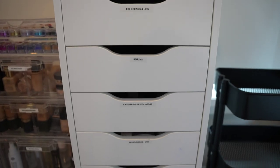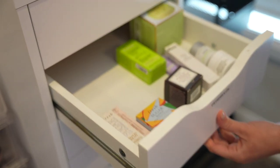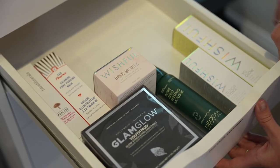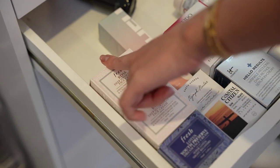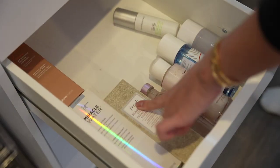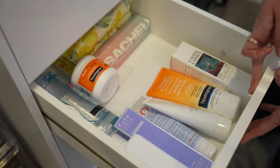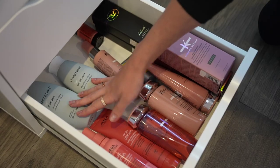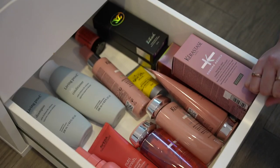Then we have my tower which has mostly skincare and haircare products, except the top drawer which has my single shadows. Then eye creams and lip creams, serums, face masks and exfoliation, moisturizers and SPF — I really love Fresh Beauty and First Aid Beauty. Then toners — the kombucha facial essence is so good. Then cleansers and removers. And the last drawer is a hair drawer with extra shampoos, conditioners, and treatments. Whenever I run out of shampoo or conditioner, I reach in here.